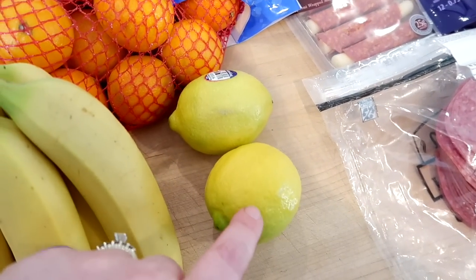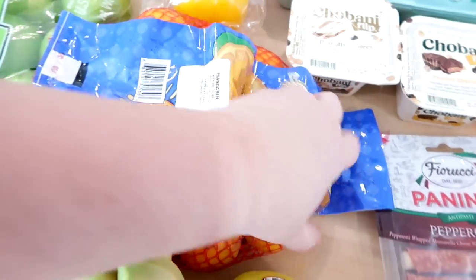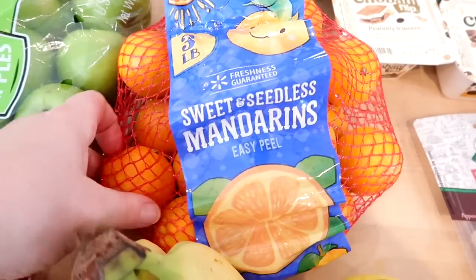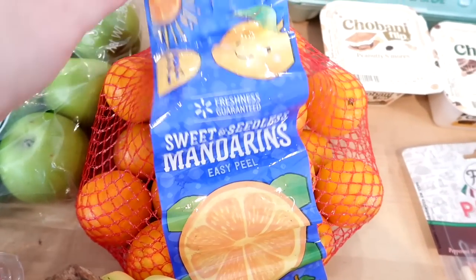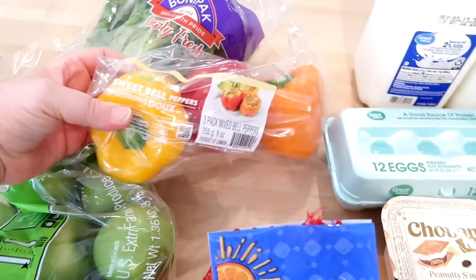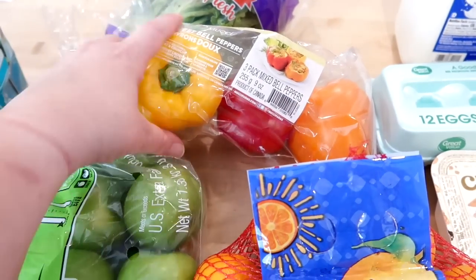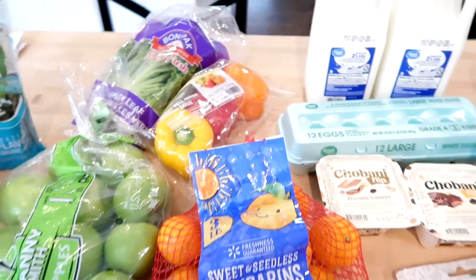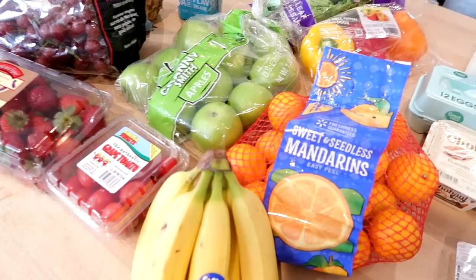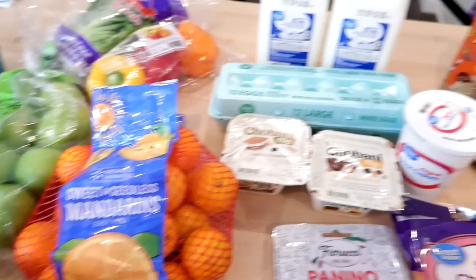I just got two lemons since we were running low, and a three-pound bag of mandarin oranges for $2.97 — I always like to keep these on hand. Kira really likes them and they're a quick fruit snack. I also got a three-pack of yellow, red, and orange bell peppers — I have a couple recipes that need them and the kids like to snack on them. I still have quite a bit of produce left in my drawers — broccoli, cucumber, and green beans — so I didn't want to overbuy.